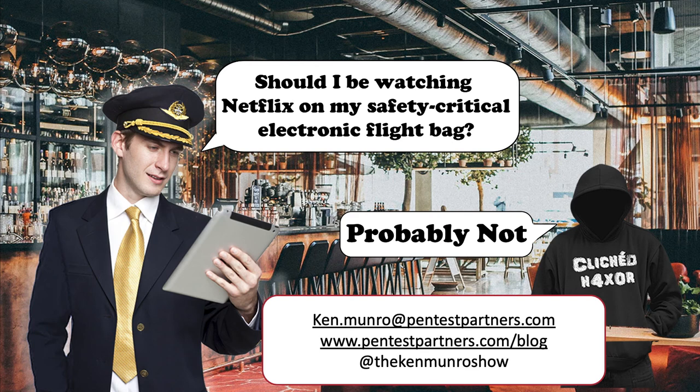Q&A: Have you ever seen an EFB with cellular connectivity — LTE, for instance? Yes, absolutely. Electronic flight bags with cellular access exist — often with a roaming SIM so the pilot can easily update. So you do see cellular connectivity. But obviously it's expensive, so if the pilot can update over Wi-Fi, that's a lot cheaper for the operator.